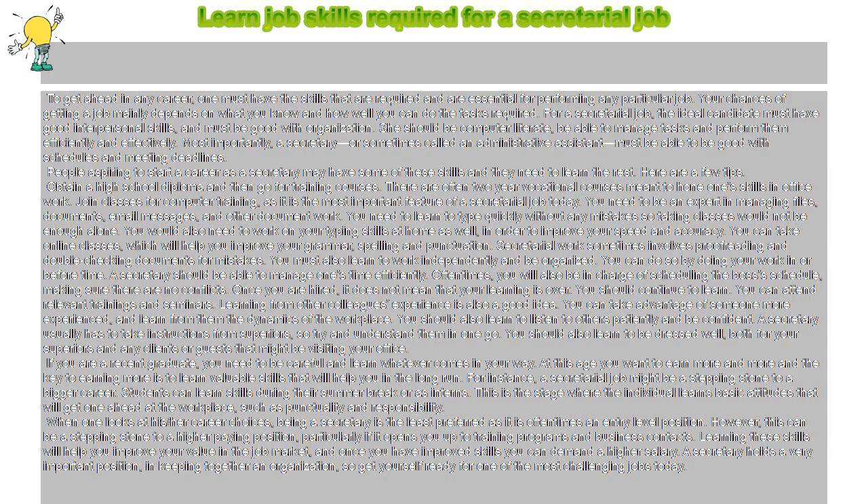She should be computer literate, be able to manage tasks and perform them efficiently and effectively. Most importantly, a secretary — or sometimes called an administrative assistant — must be able to be good with schedules and meeting deadlines.